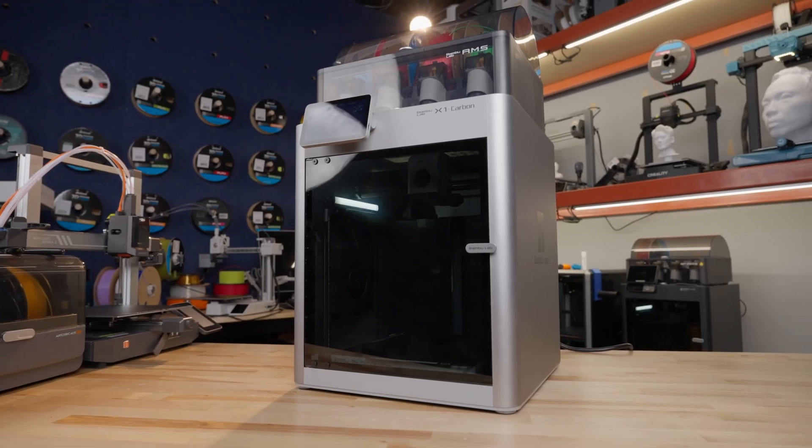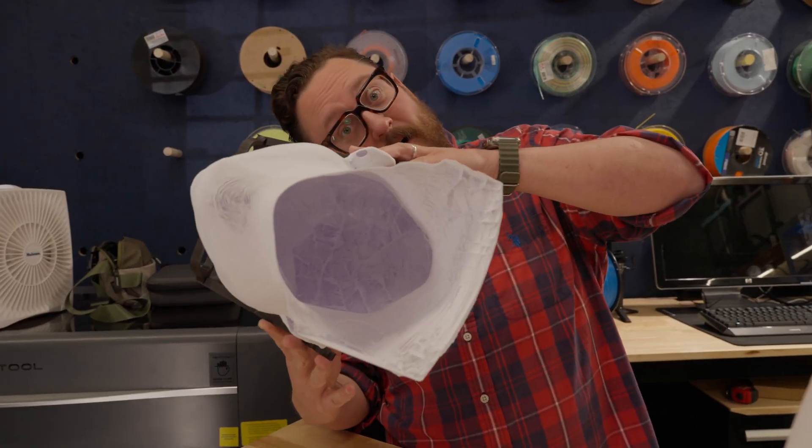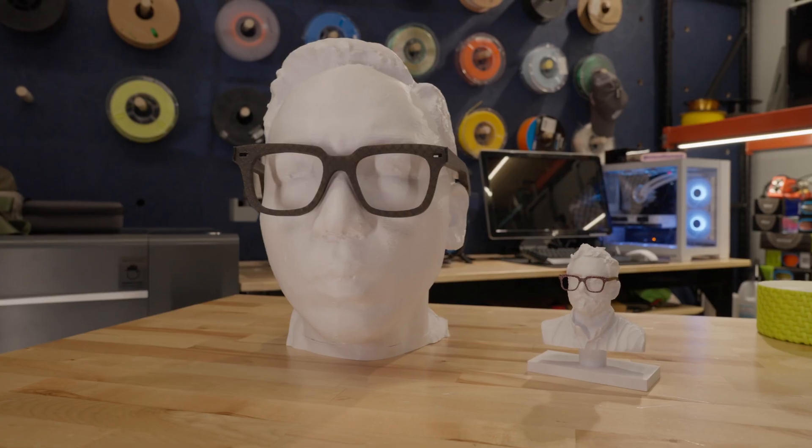We're going to talk about 3D printing, we're going to talk about single board computers, and we're going to talk about a couple of other fun areas that Micro Center's working to get into. Let's go.